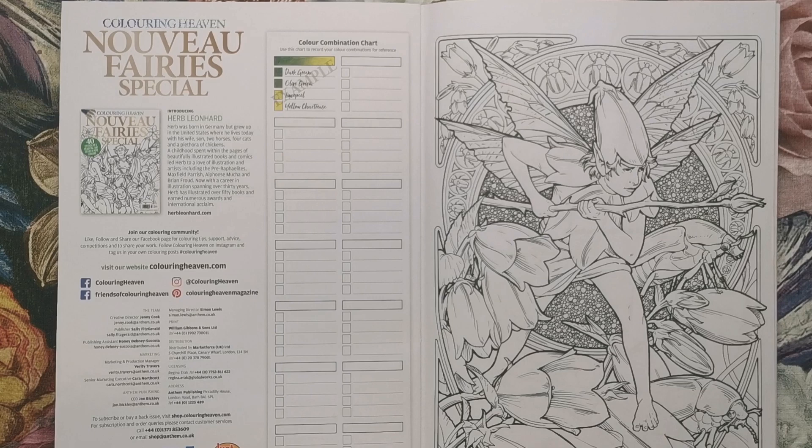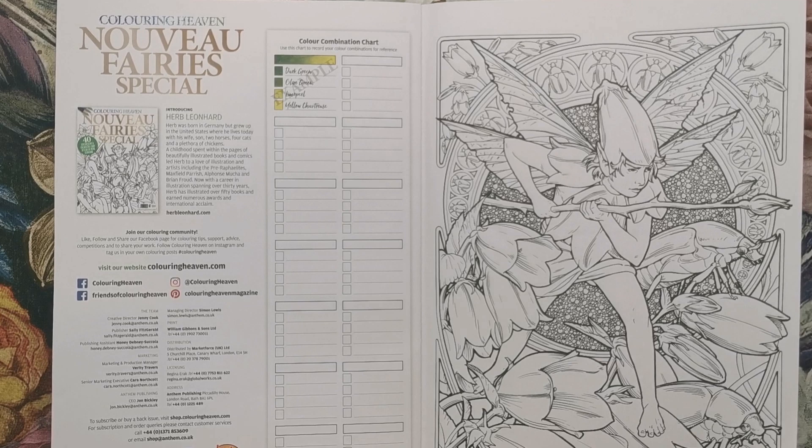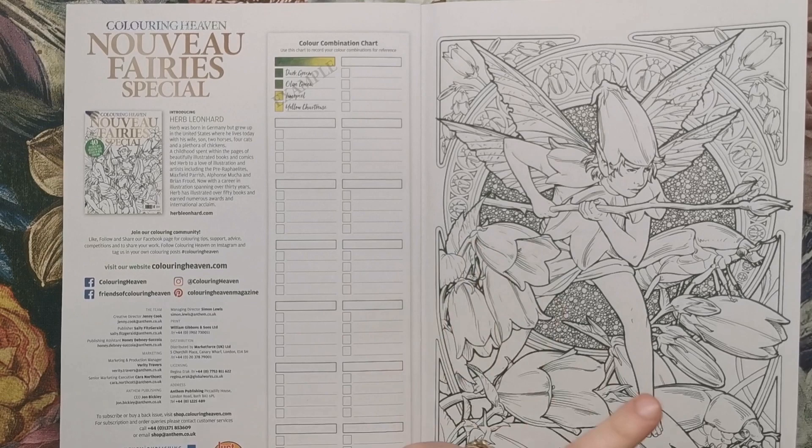It's very much in that Nouveau style. You'll have all of this kind of panelling in the background and lots of decorative detail. We've got what looks like a boy fairy here who has a little flower for a helmet — it's really sweet — and it looks as though he's ready to go to war with this twig. Obviously loads of flowers and nature elements.